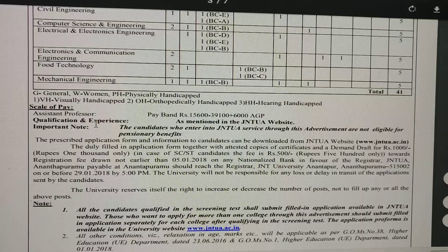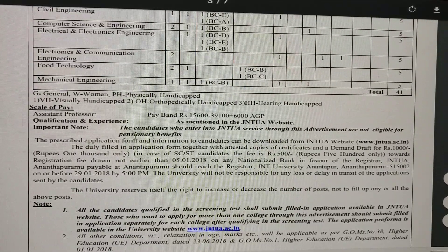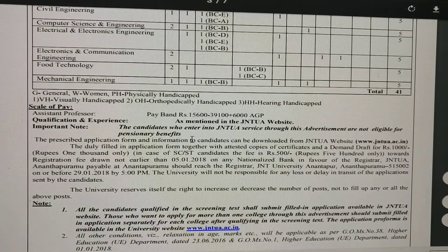The scale of pay, qualifications, and experience are all given here. Important note: candidates who enter into JNTU service through this advertisement are not eligible for pensionary benefits.